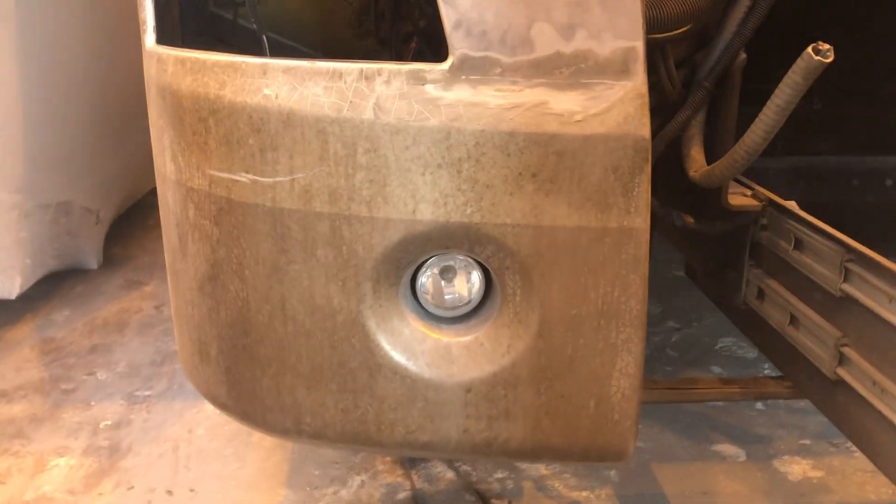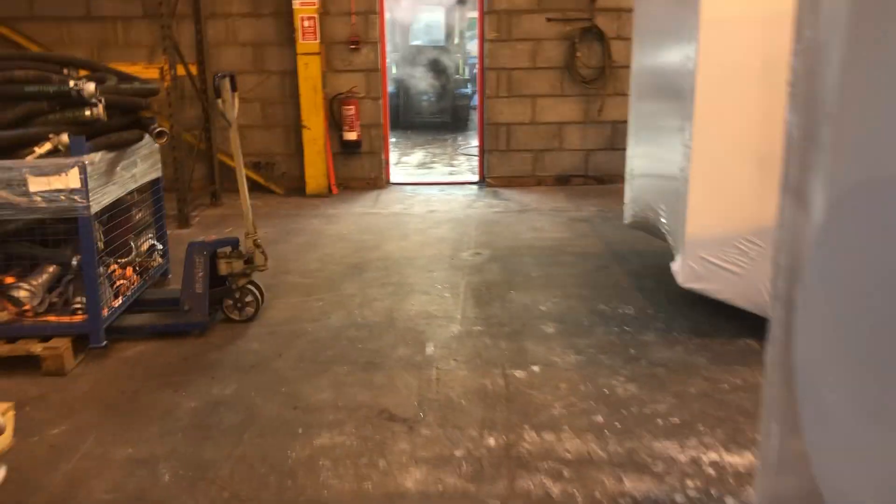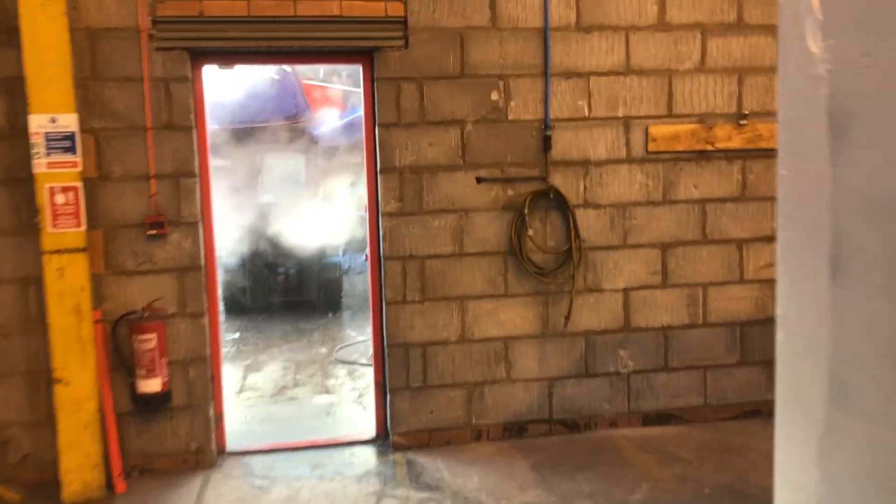We're going to do some custom headlamps — remove the left-hand drive headlamps, make some pods for in there, and have quad 90mm projectors right there. We're also going to make a mold and put some more 90mm projector lamps in the front — probably going to go for another two or maybe even four. So yeah, everything's looking good. Until next week.